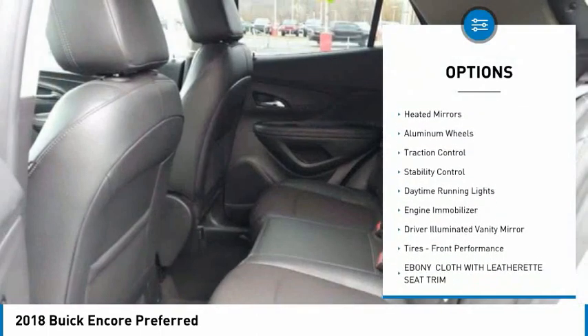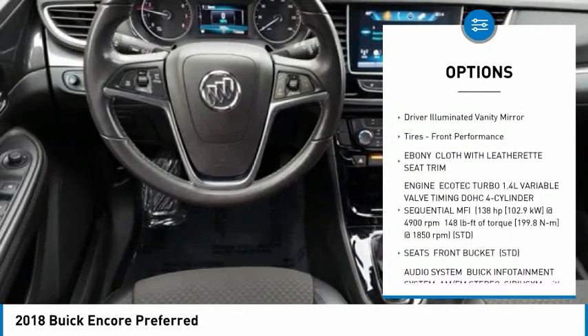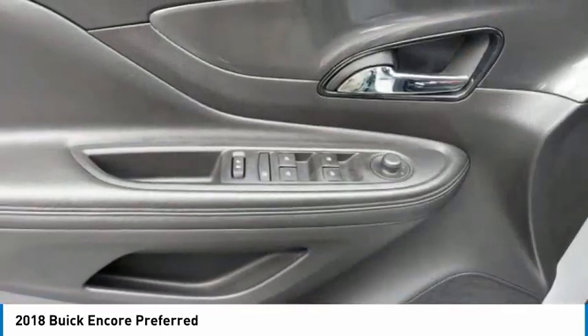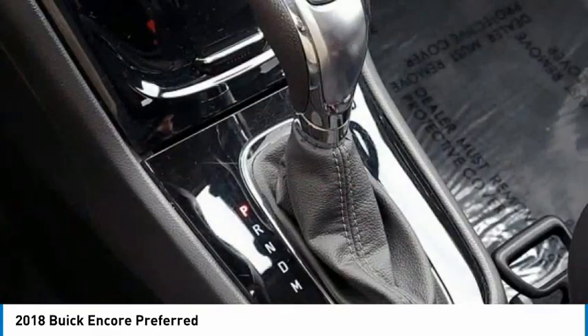Tire pressure monitor, turbocharged, heated mirrors, aluminum wheels, traction control, stability control, daytime running lights, engine immobilizer, driver illuminated vanity mirror, and front performance tires.